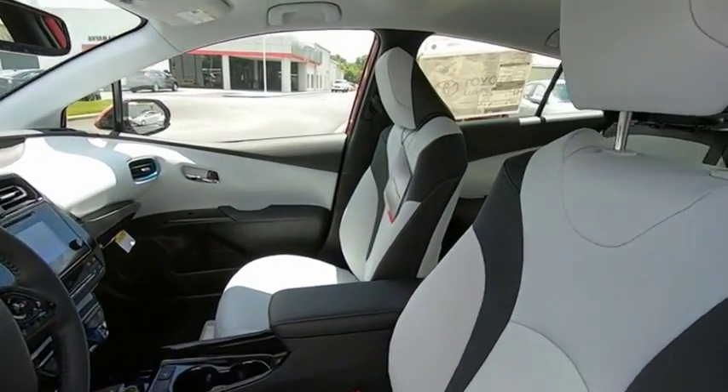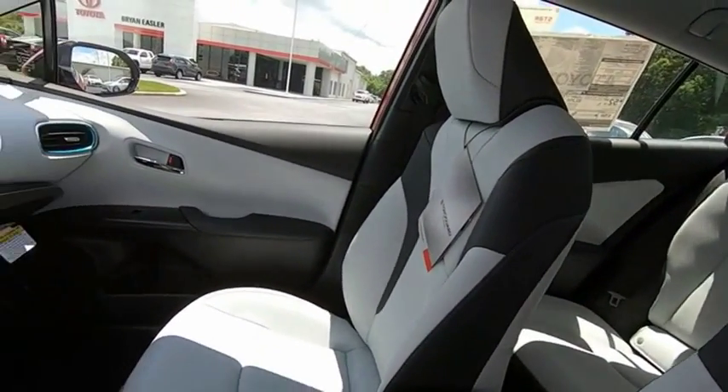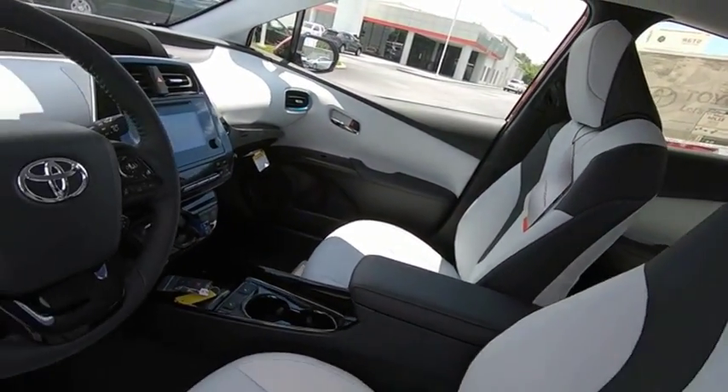This isn't just a vehicle, it's an experience. So stop in for a test drive today. Easler makes it easy.